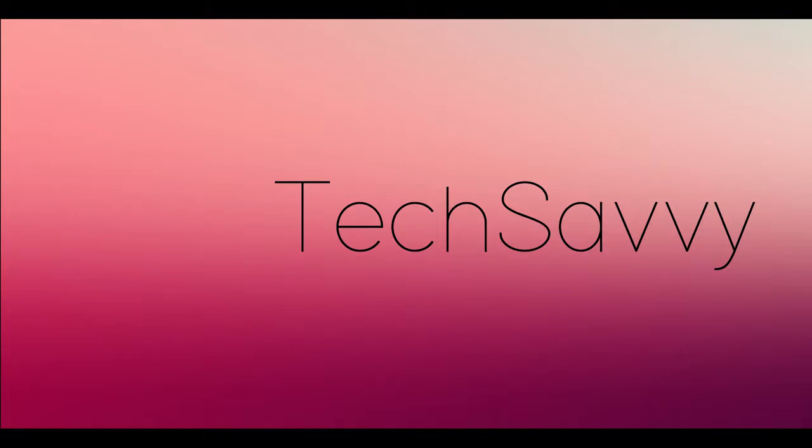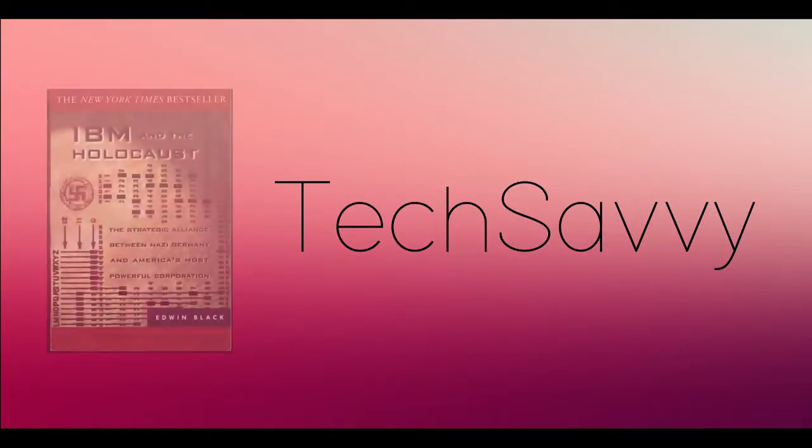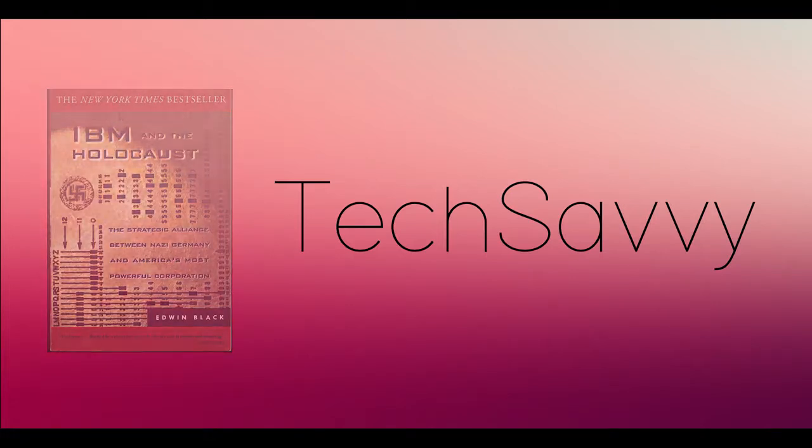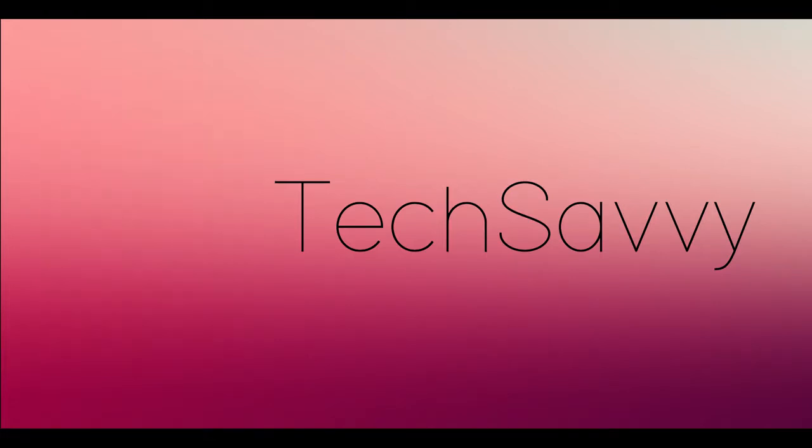Thank you for watching, and I hope you enjoyed this video. If you would like to get more information about this, I strongly advise you to read IBM and the Holocaust by Edwin Black. If you want to see more of the same material, please hit that subscribe button — I will have more videos like this coming out soon.